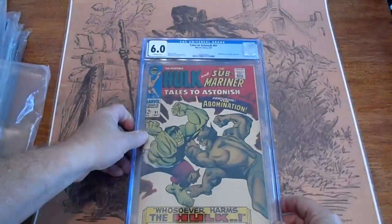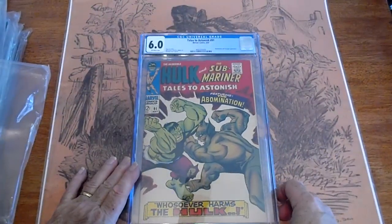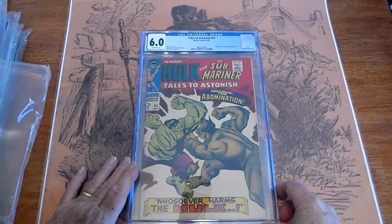Here is Tales of Astonishment number 91, May 1967, graded 6.0.